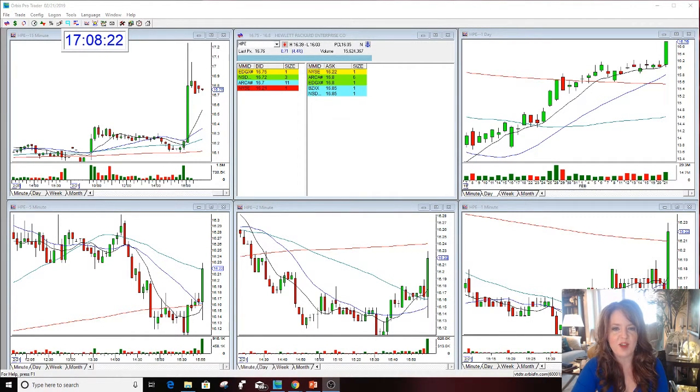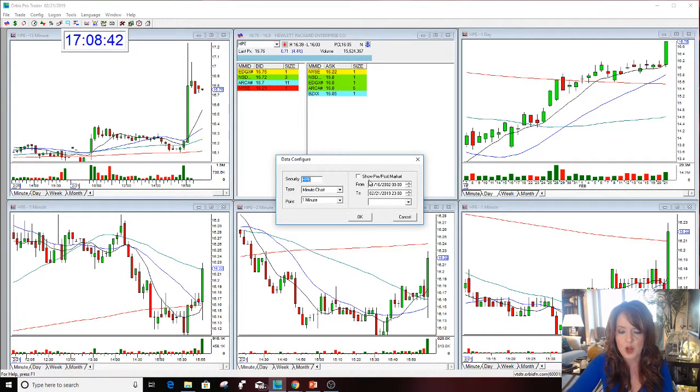Hello everyone and welcome. This is Melissa Arma with Stock Swoosh, and I'm reviewing a gap. For those of you that don't know what a gap is, I'm going to briefly explain it. A gap is a difference between the close and the open. This is Hewlett Packard — HPE is the ticker symbol. I'm sure you've heard of Hewlett Packard before, so I'm talking about a recognizable company.